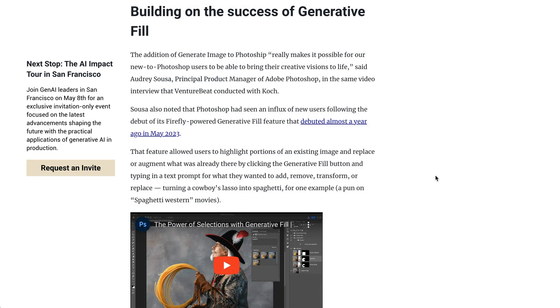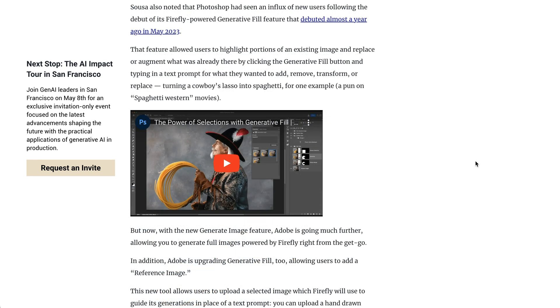You might remember that last year, in May, Adobe premiered a feature that they called Generative Fill. Basically, users were able to highlight a portion of an existing image and use a text prompt to modify that particular section of an image. An example that they gave in one article is removing a cowboy's lasso from a photo and instead replacing it with spaghetti.